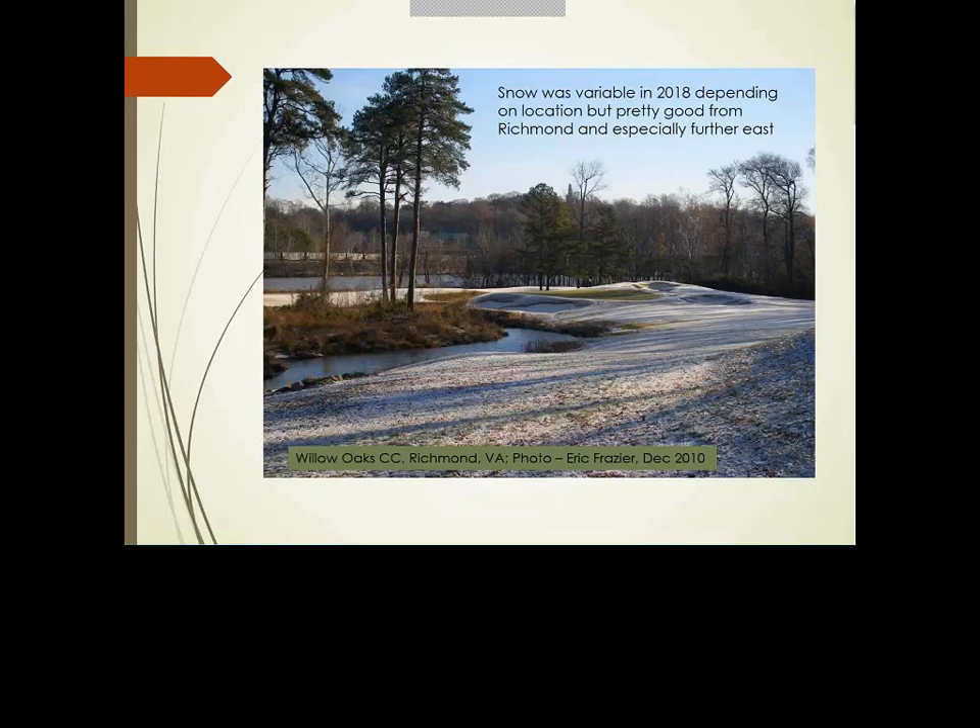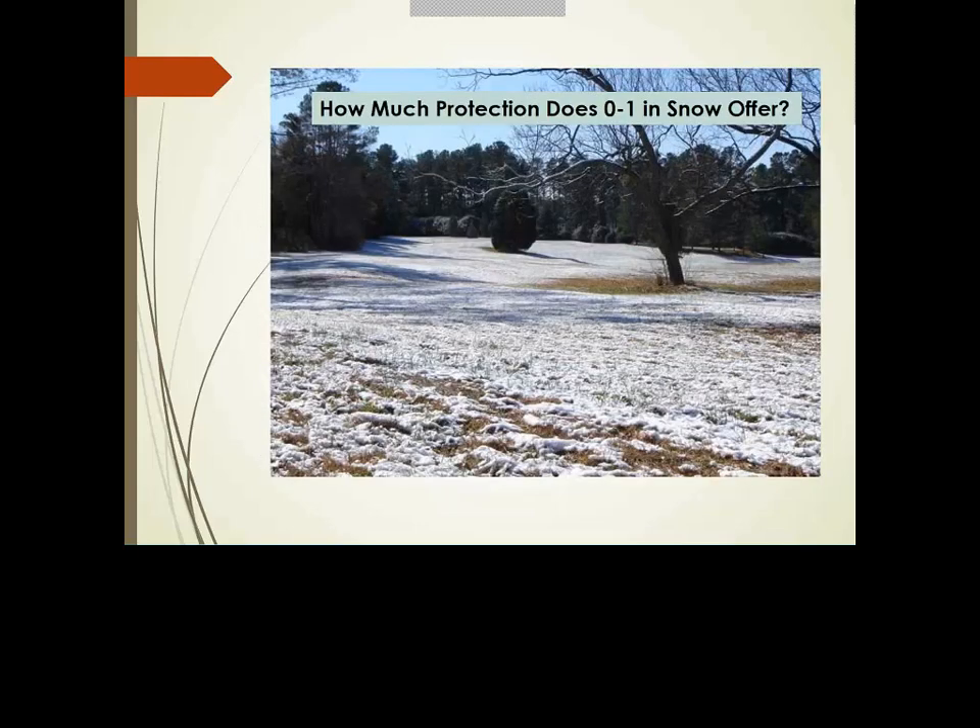The snows were pretty timely this year — there was substantial snow cover right when it got coldest, which is the best-case scenario. However, that was limited to coastal edges. In terms of cover insulation, our most recently published data showed that with snow cover of even an inch or so, on nights approaching 6–7°F, the temperature underneath stayed within one degree of freezing. It doesn't take much snow to provide a lot of insulation.